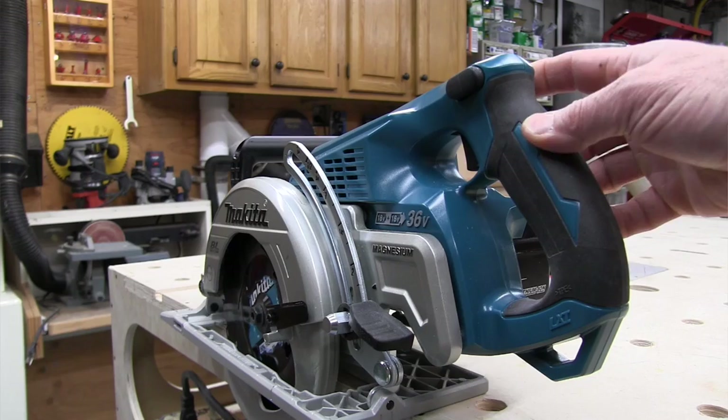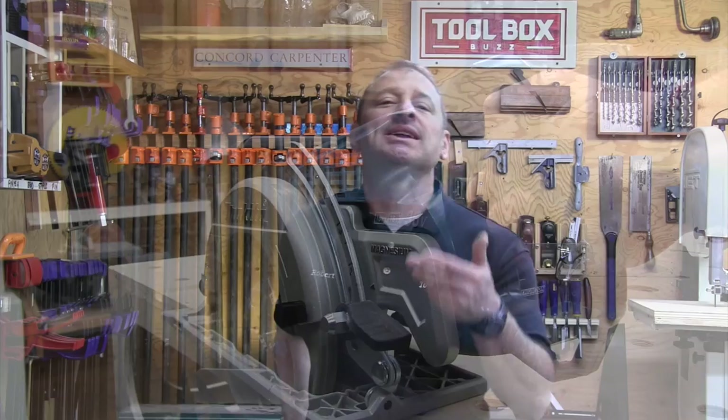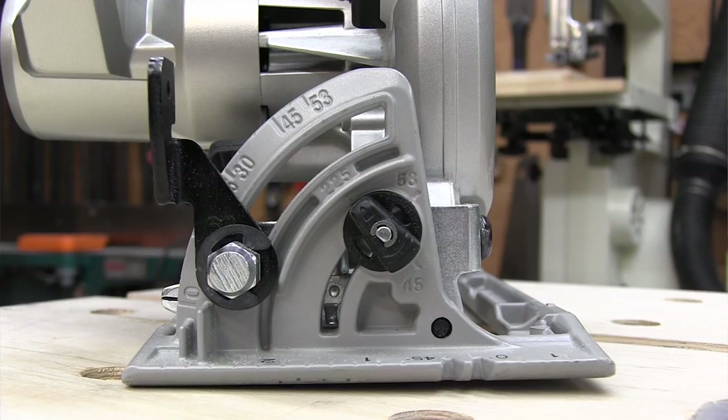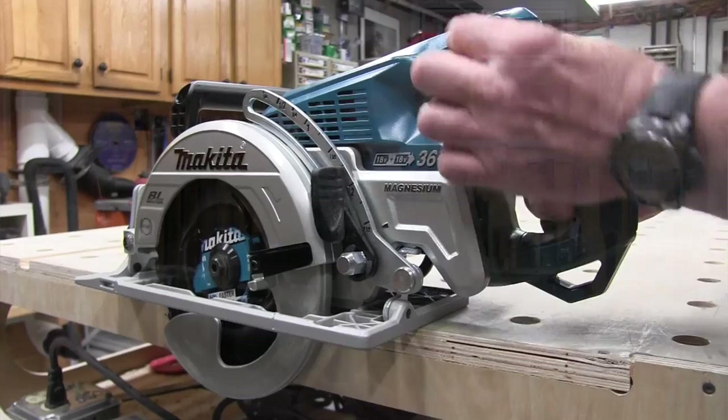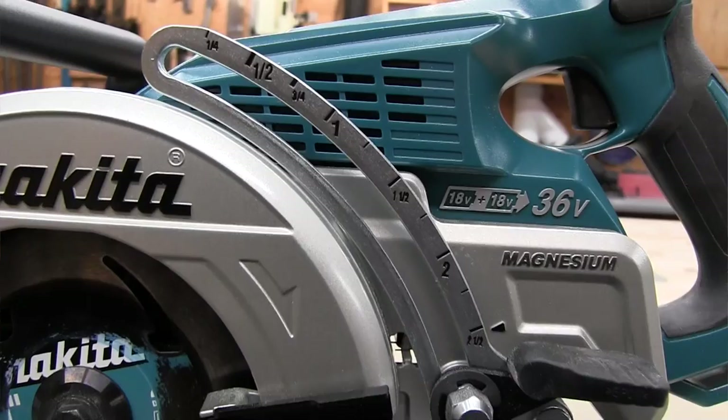The saw's trigger is protected by an ambidextrous switch conveniently located to use with a thumb. It has excellent cutting capacity — on a 90-degree setting it'll cut to 9/16 inch deep; at 45 degrees it'll do 1 and 3/4 inch deep; and it bevels to 53 degrees giving you an inch and a half. Adjusting depth of cut is easy, with a conveniently labeled scale and quick reference marks at 1/4, 1/2, 3/4, 1, 1-1/2, 2, and 2-1/2 inch depth.